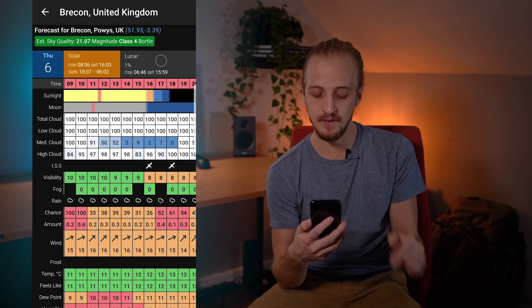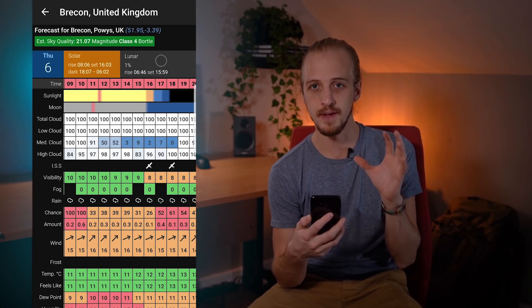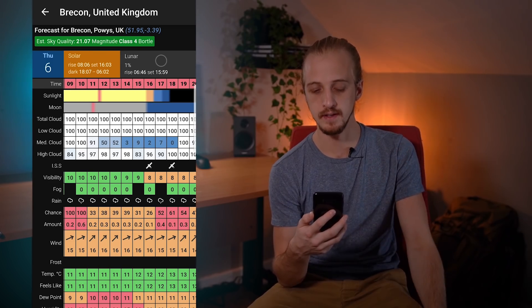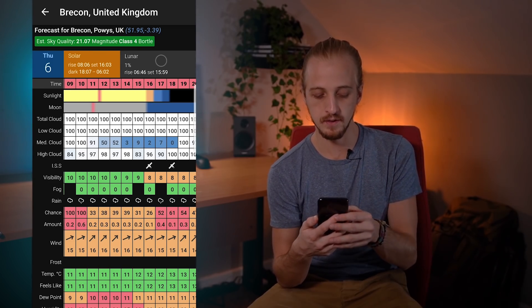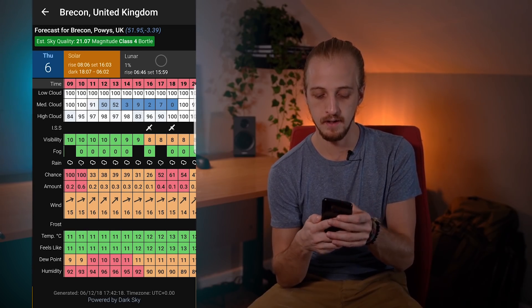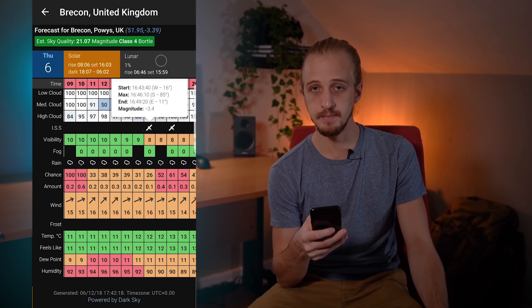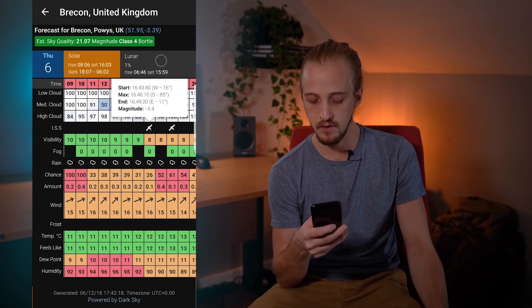I also love how the cloud is split into low cloud, medium cloud and high cloud — that really gives you a good picture of what the weather is like in the area. You've also got other useful things like the International Space Station flyovers and you can tap them and get more information, and there's also visibility rated out of 10, any fog, rain.